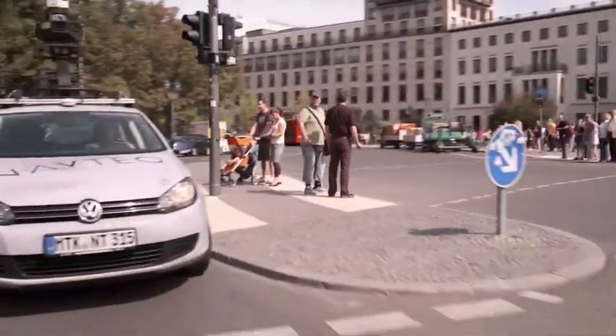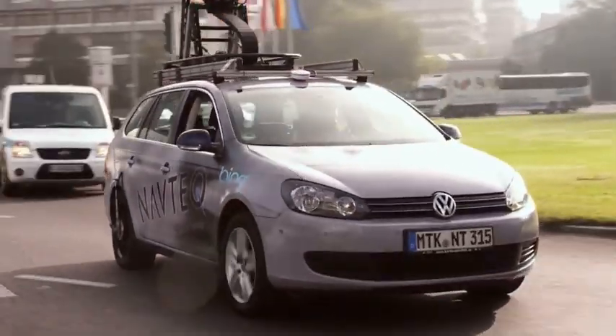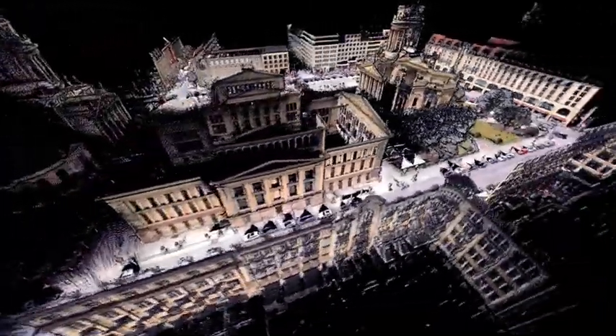Navtech True brings scale and efficiency to highly accurate data collection. True revolutionizes location content and the products created from it, taking our data quality to the next level. This is technology that is creating the world's most true-to-life map. This is Navtech True.